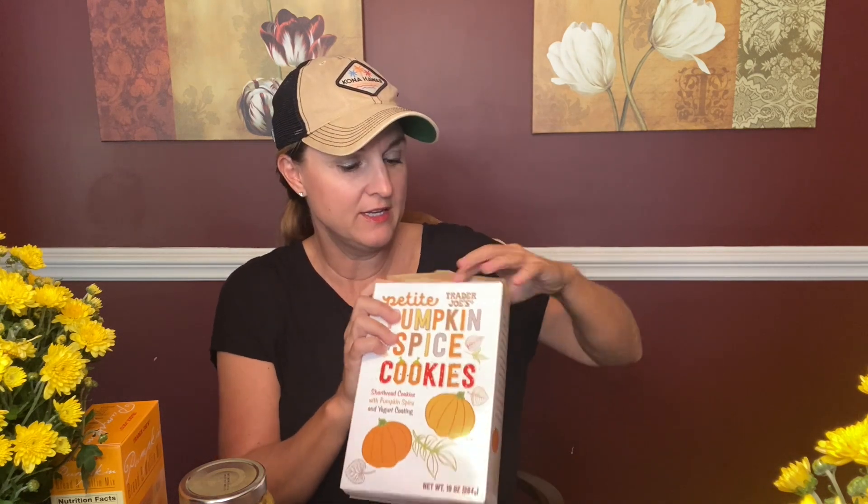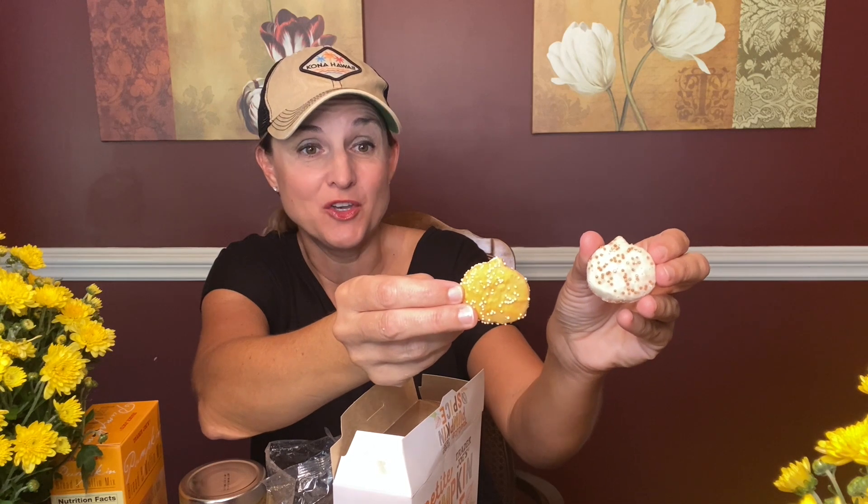The final item — these are petite pumpkin spice cookies. They're shortbread cookies with pumpkin spice and yogurt coating. I love all the Trader Joe's cookies, so let's open one of these. Here's a closer look at the cookies. And now the big test... these are so good — just enough little spice to make it feel like fall.